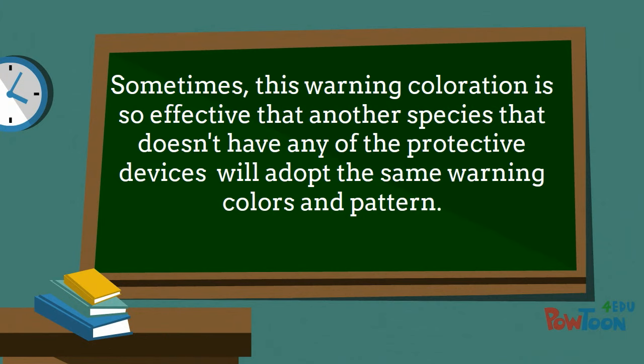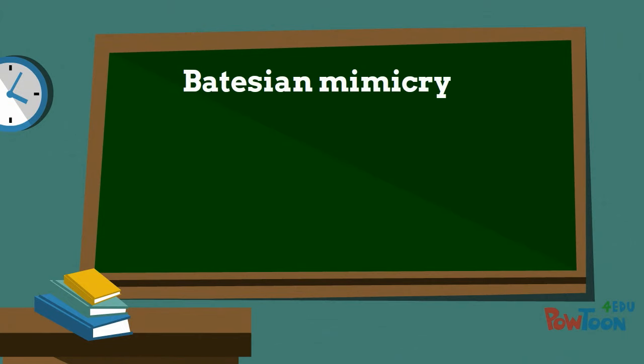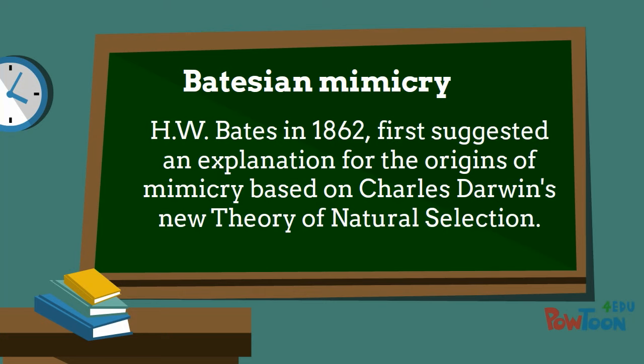Sometimes this warning coloration is so effective that another species — a species that doesn't have any of the protective devices of sting or poison or whatever — will adopt the same warning colors and pattern. This sort of mimicry is called Batesian mimicry. The name comes from the early zoologist H.W. Bates, who back in 1862 first suggested an explanation for the origins of mimicry based on Charles Darwin's new theory of natural selection.